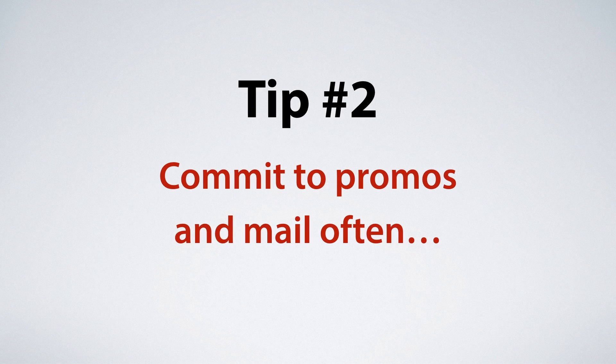Here's the second tip that will probably double your sales: commit to promos and mail often. When doing a promo, a lot of marketers are afraid of sending out too many emails. But if you're doing a promo, you should really commit to it. You need to mail often, especially towards the end of the promo. This will let your subscribers know that you're genuinely excited about the product you're promoting and that you don't want them to miss out.